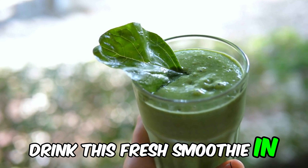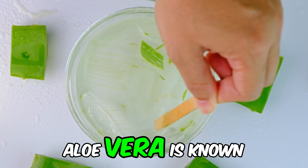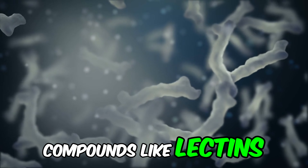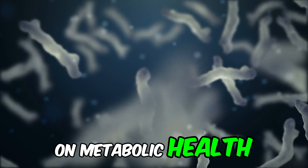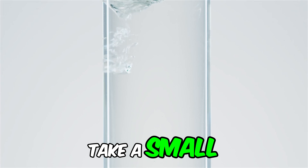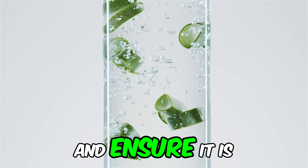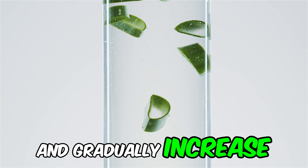Blend a handful of fresh spinach and half a cucumber with water or unsweetened plant milk for a healthy smoothie. Drink this fresh smoothie in the morning for a nutritious and refreshing boost. Number 4: Aloe vera juice. Aloe vera is known for its anti-inflammatory properties and can help regulate blood sugar levels. It contains compounds like lectins, mannins, and anthraquinones, which may have beneficial effects on metabolic health. A study published in Phytomedicine showed that aloe vera juice can lower blood sugar levels in patients with type 2 diabetes. Bioactive compounds in aloe vera can help improve insulin sensitivity and reduce inflammation. Take a small amount of pure aloe vera juice in the morning, choosing a high-quality product free of additives and added sugars. Start with a small dose to see how your body responds and gradually increase if well tolerated.